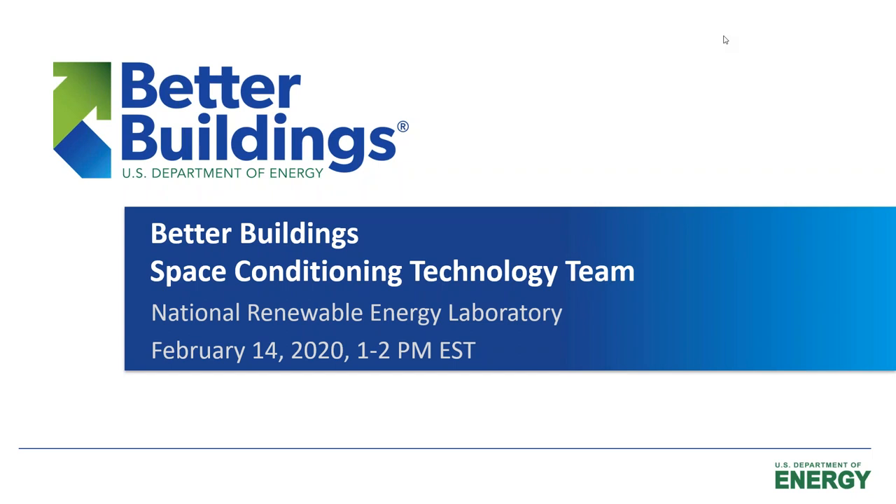Hello, everyone. Welcome to the Better Building Space Conditioning Technology Team webinar today. We're going to get started right away, so I'm going to hand it over to Miles to start the webinar today.